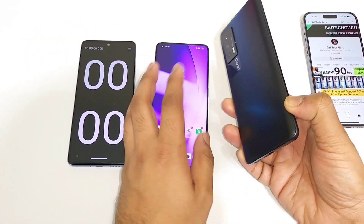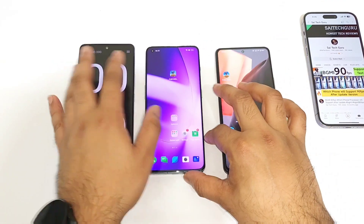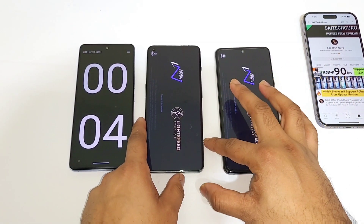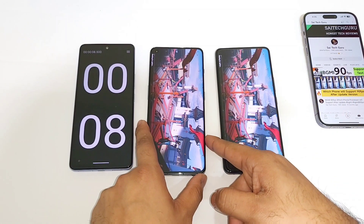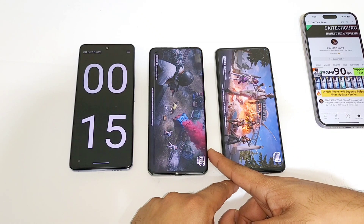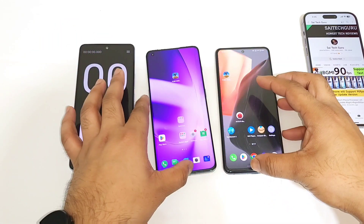Still the Snapdragon 870, even though it is a 2 to 3 year old processor, was able to keep up that kind of speed. I have been using this iQOO 7 device from the beginning till now - it's been more than a year. You can see the speeds right now: 16 seconds and 17 seconds. Again, really very close.